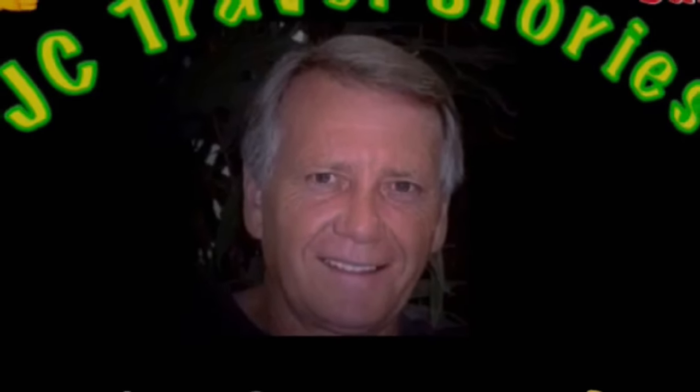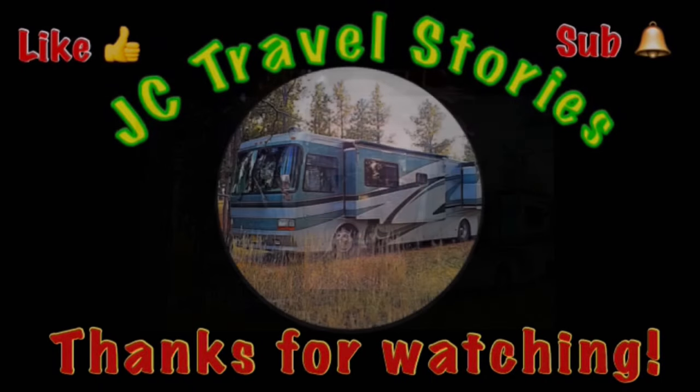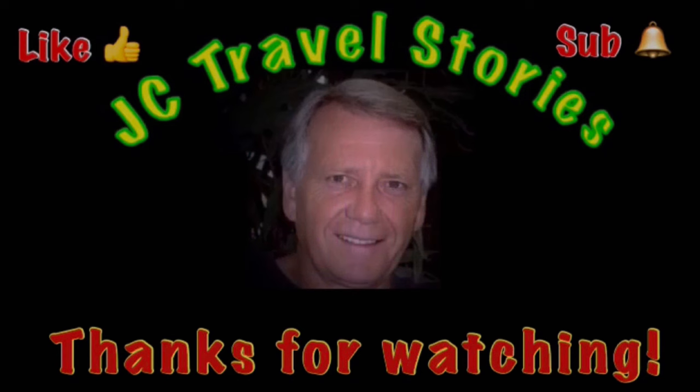If you like me, give me one of those thumbs up. Please subscribe and hit that little bell so you know when I post next. Please share me with your friends on social media. Thank you for watching. I hope you enjoyed what was on my mind today.